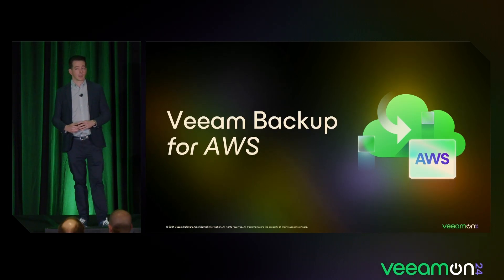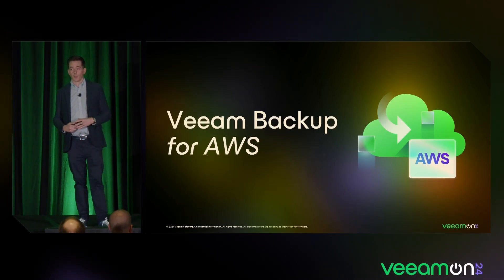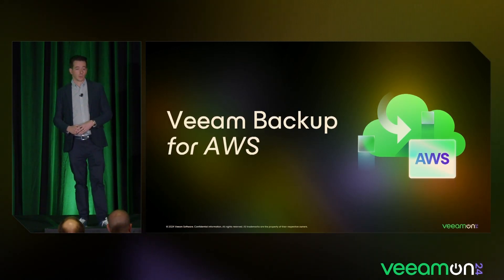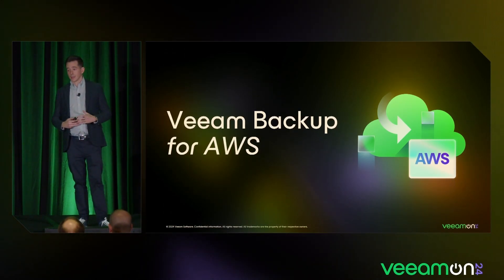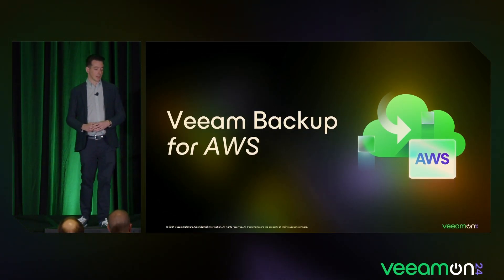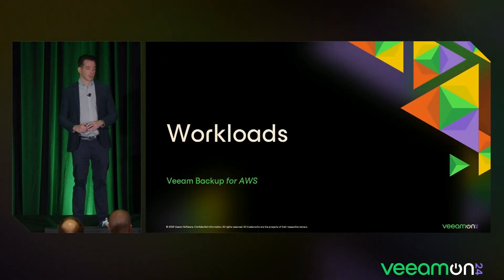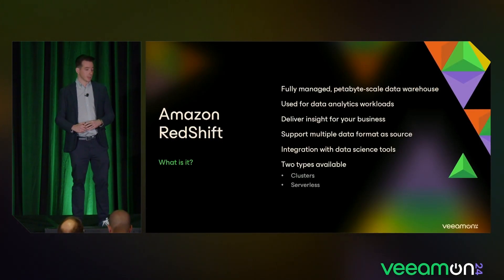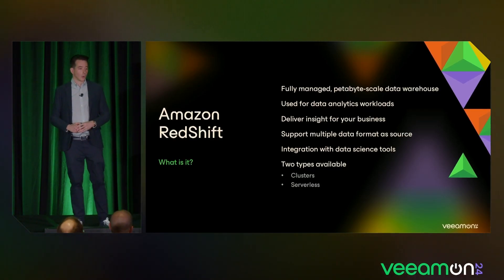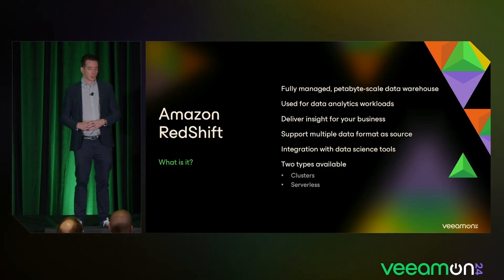Let's dive into Veeam Backup for AWS. Most of you went to the keynote this morning and there was a slide by Anton about how we are adding more workloads into our products — and there's no difference when it comes to the public cloud. Most of you using public cloud are well aware that there are thousands of workloads available nowadays: EC2, RDS, et cetera.